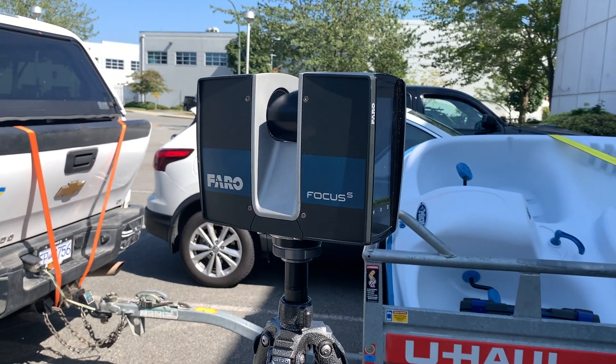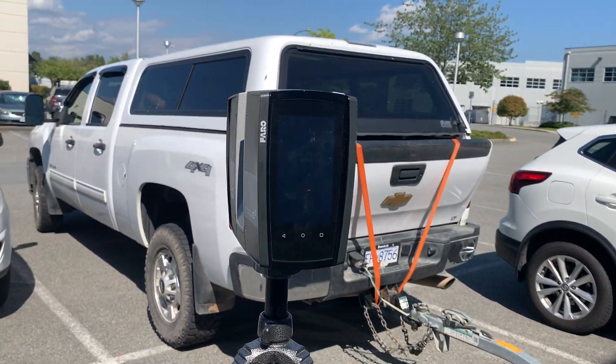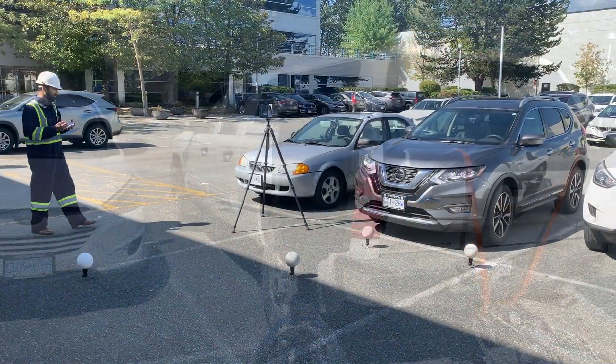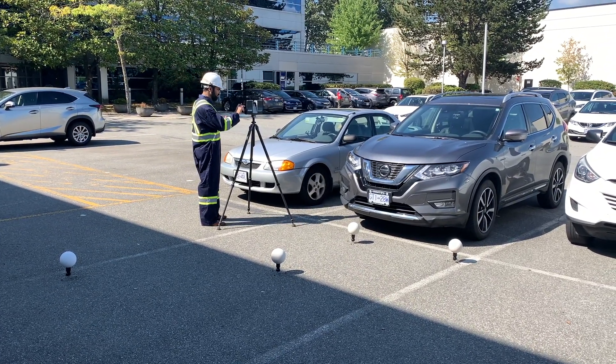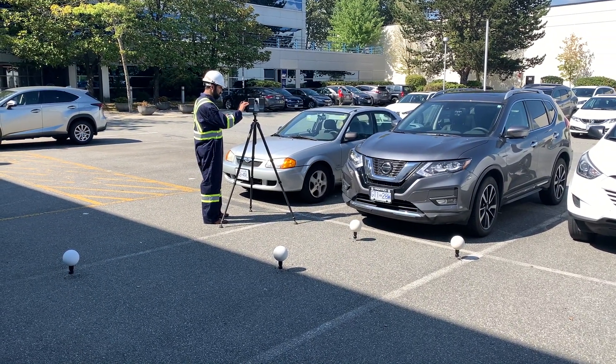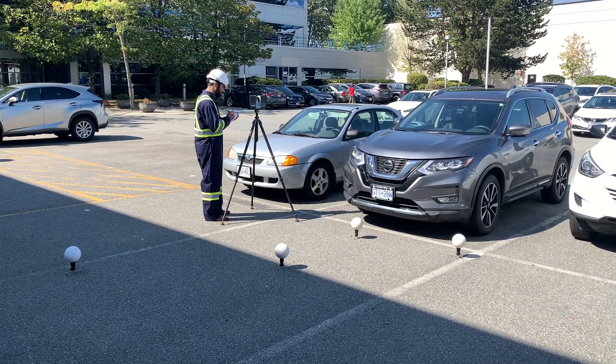3D scanning of an accident scene prior to evidence collection is an important part of documentation. The use of 3D scanning technology allows investigators to preserve a permanent digital copy of a scene that can be viewed virtually. Police and insurance companies can use 3D scanning to take measurements, inspect evidence, and much more.